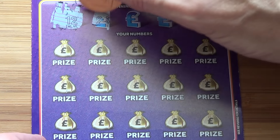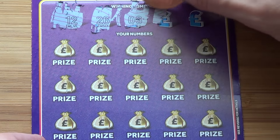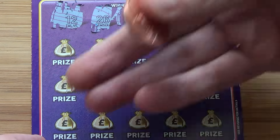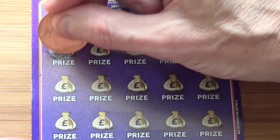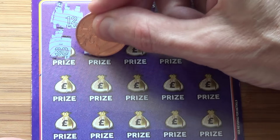So the first one's 12, 26, number 6, 19, and 29. Number 30. 27.